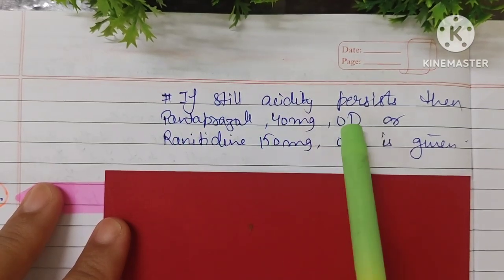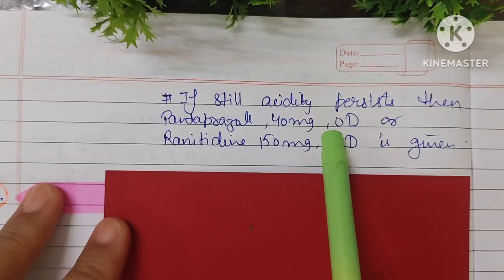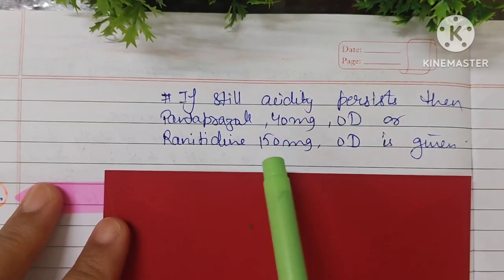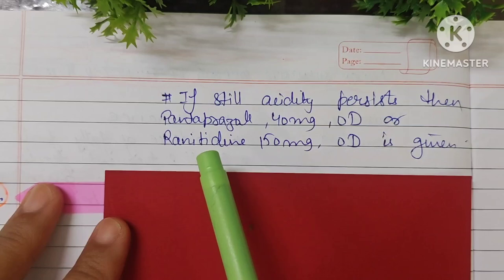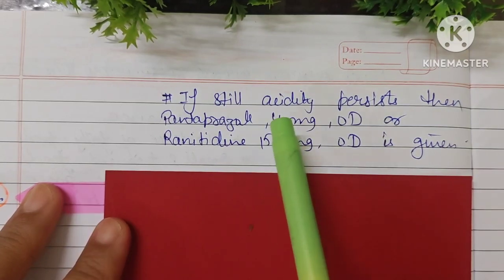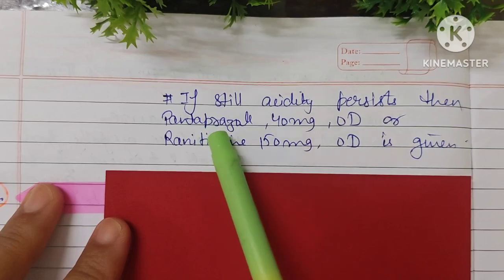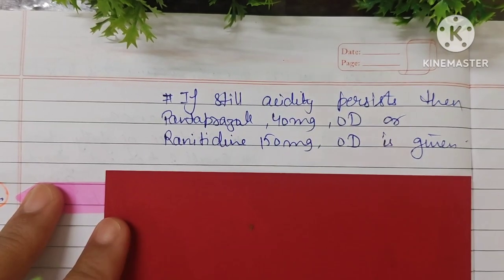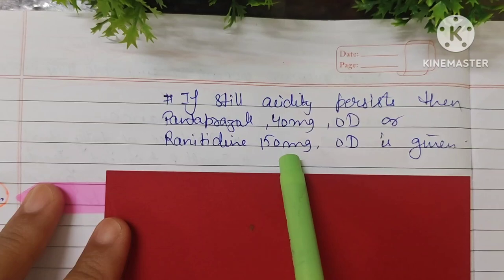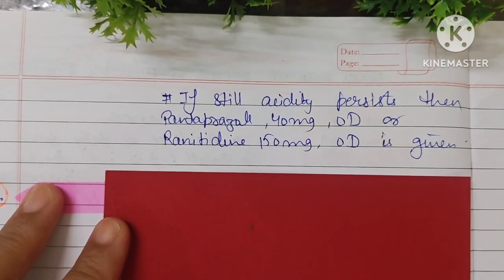If oral antacid suspensions don't relieve the acidity, then Pantoprazole 40 mg OD or Ranitidine 150 mg OD can be given. OD means once a day.